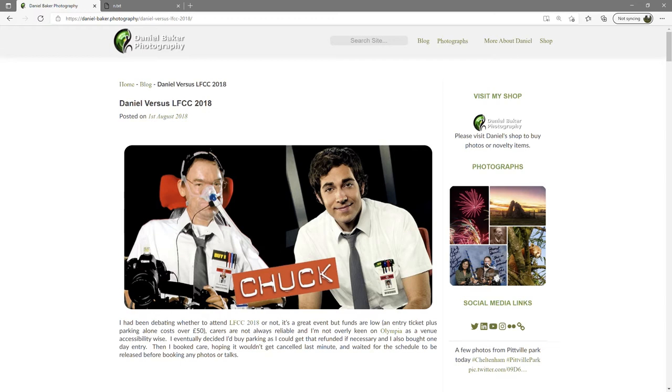This is a blog post from my website narrated using Microsoft Edge. Daniel vs LFCC 2018, posted on the 1st of August 2018.